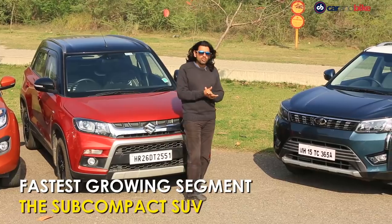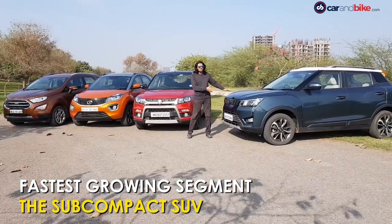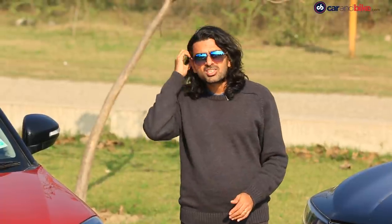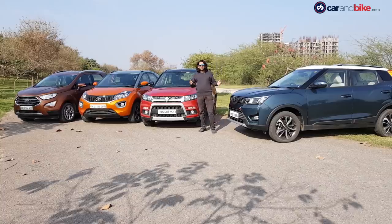Yes, everybody seems to want one, and this is the new entrant — the Mahindra XUV300 has just driven in, and so the customary thing to do always, let's get a comparison going.